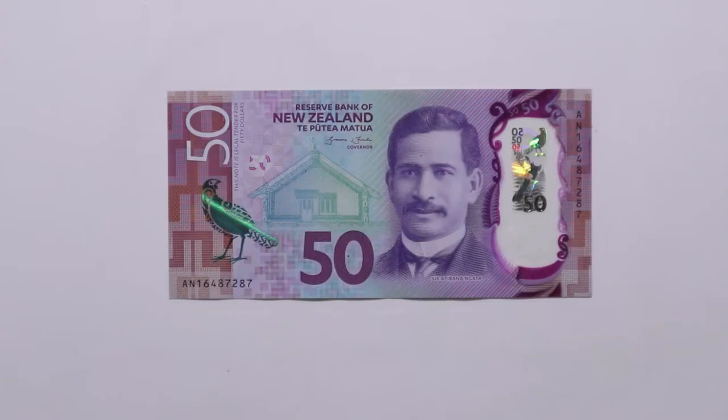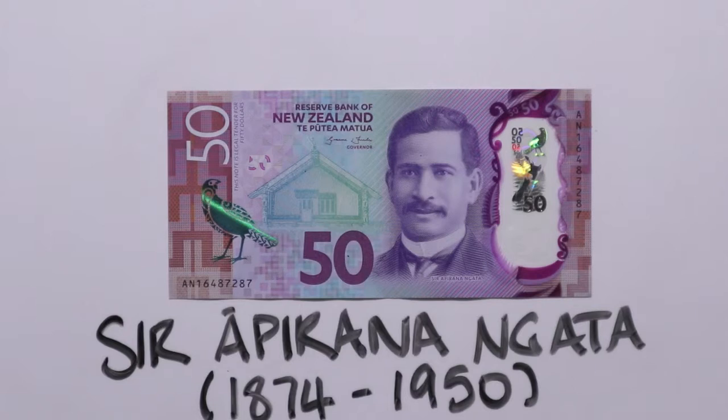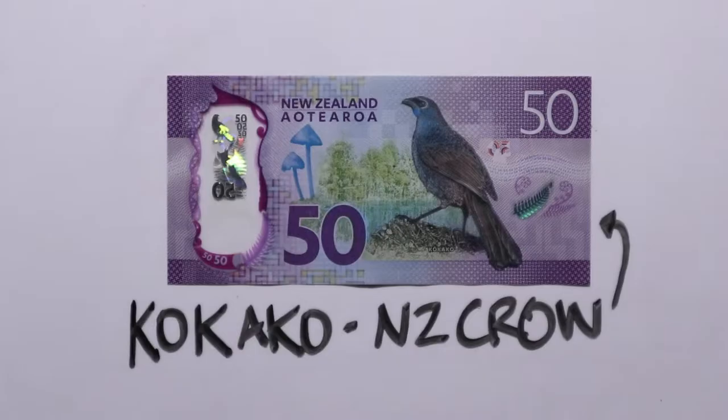The fifty dollar note is purple and it shows Sir Apirana Ngata from Te Araroa. Ngata was the first Māori person to complete a degree at a New Zealand university. He was also a politician, lawyer and cultural leader. On the other side is the Kokako, which is a type of crow. There are two types: the North Island Kokako which lives in the forests of the North Island, and the South Island Kokako which sadly is believed to be extinct.